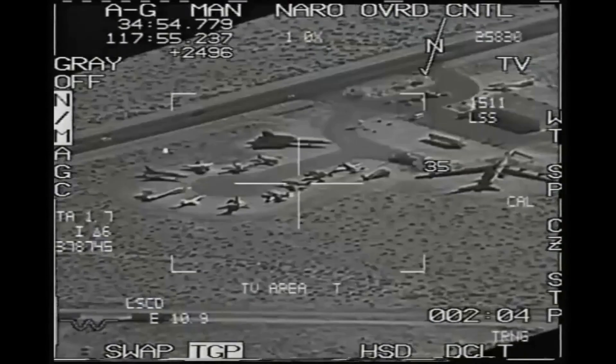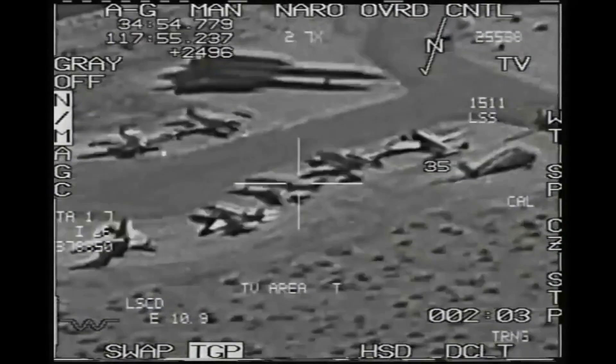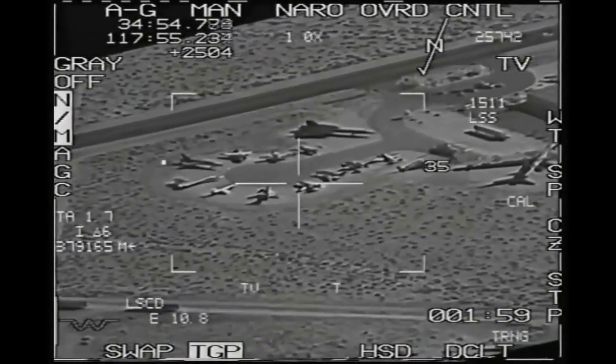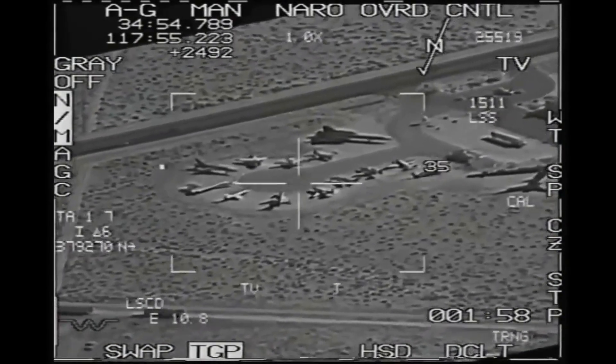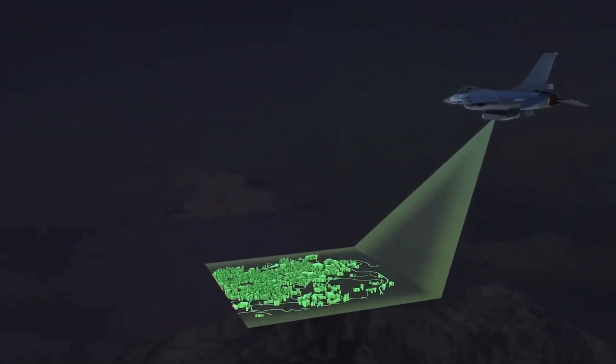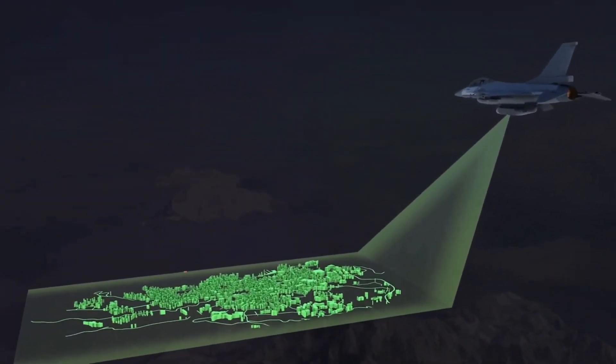The aircraft was equipped with a variety of sensors, including a low probability of intercept radar and a multispectral imaging system. The data collected by these sensors was used to create a detailed three-dimensional model of the battlefield.